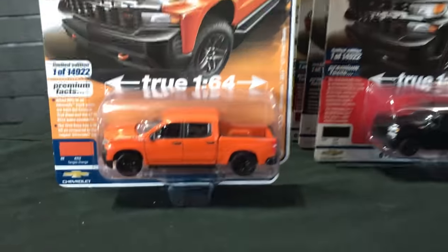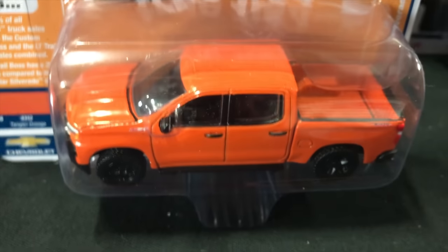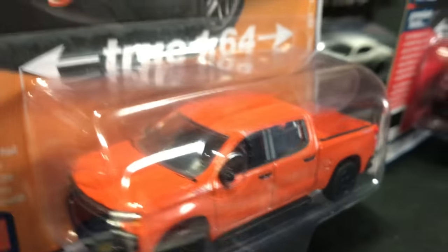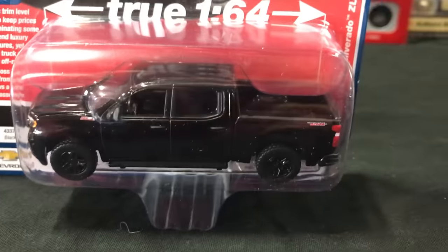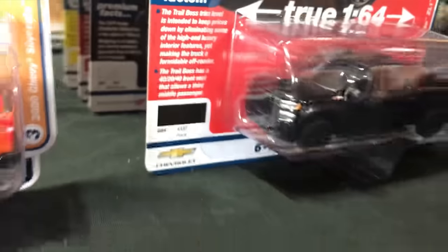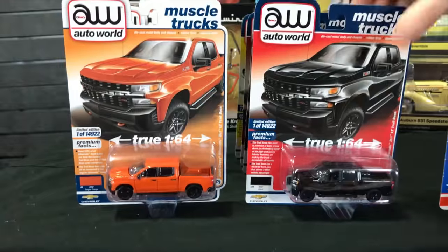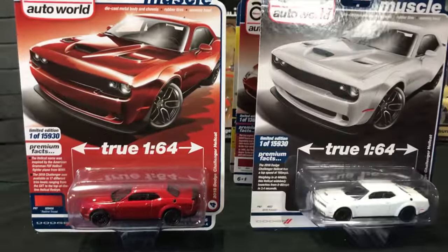Third in the release — heavy with the Chevy trucks on this one — is the 2020 Chevy Silverado ZL1 LT Trail Boss. The first version is in a bright orange color, really cool for that new truck, with some black wheels. The second version is all blacked out: black wheels, black paint, a lot of great trim details. The packaging shows all the little details and badging, and the front end looks great on it.